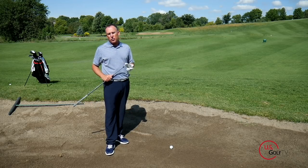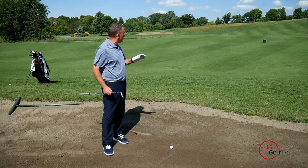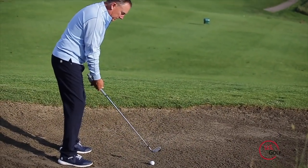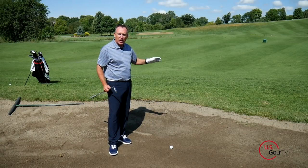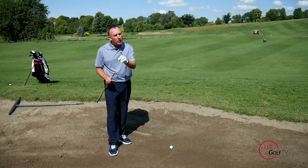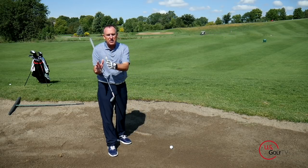Number one: you want to grab one more club than you would normally grab. For this yardage, I'm just trying to lay the ball up over the water and get it back into the fairway. Normally the distance I'd want to hit from the grass would be an eight iron, but I'm going to hit a seven iron. So tip number one — if the yardage calls for an eight iron, grab the seven iron.